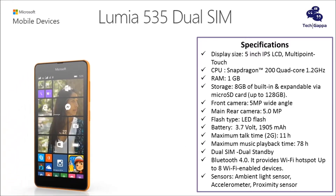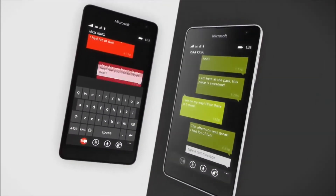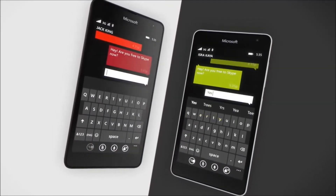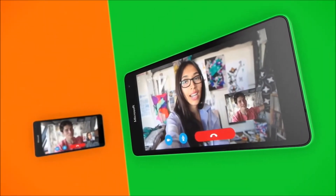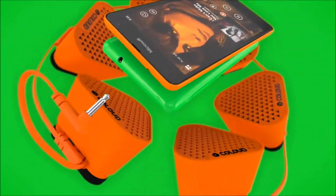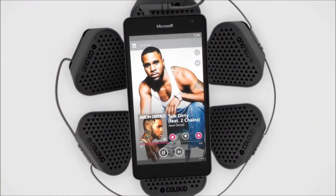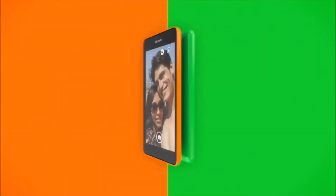Much like other Lumia handsets, the smartphone also has 15 GB of free OneDrive cloud storage. The Lumia 535 has a 5-megapixel front-facing camera and a 5-megapixel rear camera with LED flash. The front-facing camera works incredibly well while video chatting on Skype.